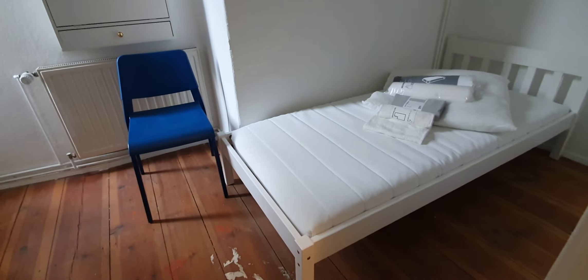And finally, bedroom number 4. This one is bedroom number 4. You have the single bed and space to hang your clothes.